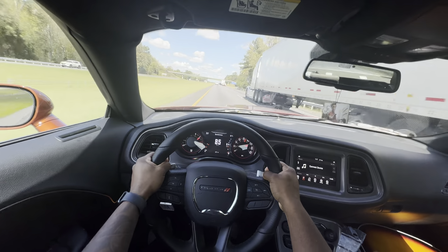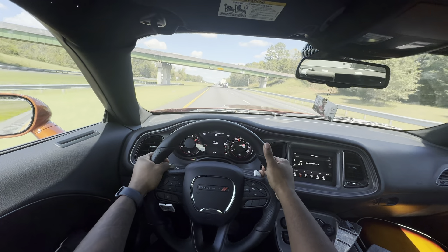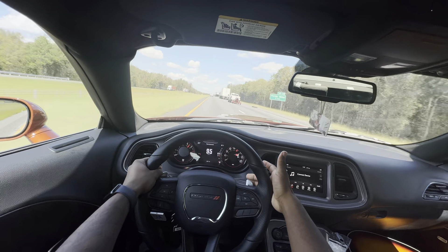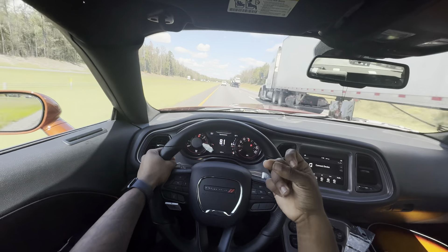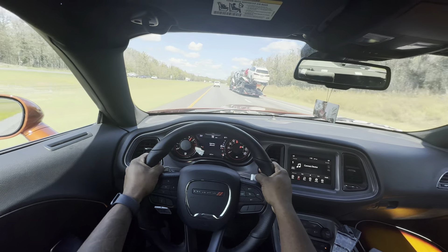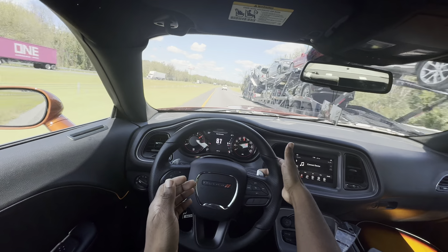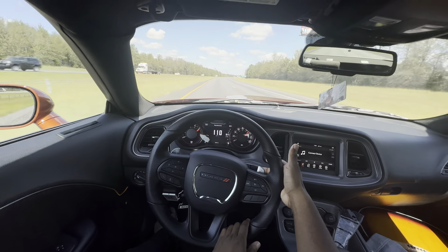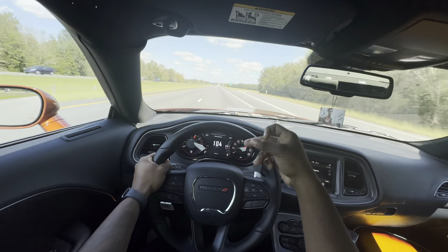I hate when this happens — sometimes pressing the paddle doesn't register. I know what I'm doing; it just makes me look bad on camera. I'll tell y'all when I tap it and then say when it actually shifts — this is what I mean by delay. I'm about to downshift. You see? There's a fat delay — dunk dunk dunk — that's how it is in my car.